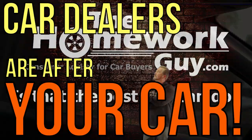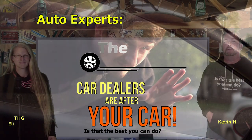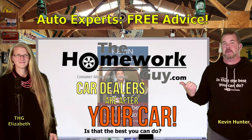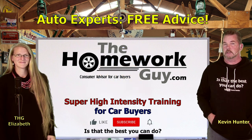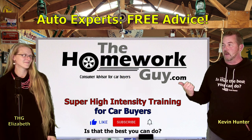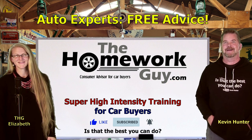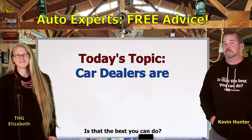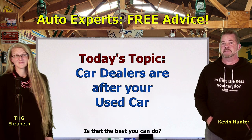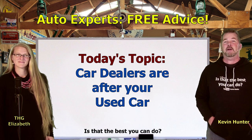Car dealers are using crafty methods to get their hands on your car. Hi, I'm Kevin Hunter, the Homework Guy and author of 'Is That the Best You Can Do?' You have arrived at the home of super high intensity training for car buyers. The amazing Elizabeth is back, and Liz and I are going to be talking about the many reports from car buyers that they are getting hit from a dozen different angles by car dealers wanting the car you have sitting right in your driveway.